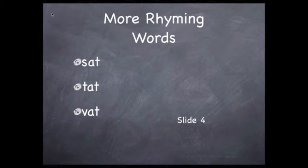Now, do you hear the short A sound in the middle of each word? How about 'tat,' as in 'tit for tat'? Then there's 'vat,' a large container for a liquid.